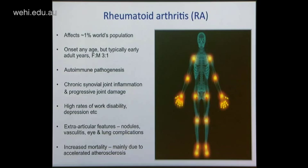Rheumatoid arthritis is an example of a chronic inflammatory condition that once started, persists for decades — probably a lifelong condition. It's very common, affecting about 1% of the world's population, and can come on at any age, including in children and the elderly, but typically in the early adult years. It's thought to be autoimmune in its pathogenesis, though there's still a lot we don't know about those early inciting events. We have learned much more about the chronic phase, synovial inflammation, and the mediators of progressive joint damage.